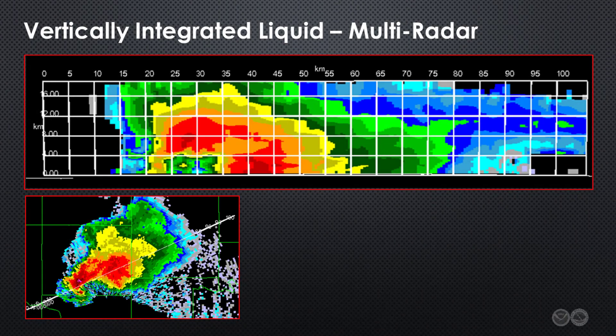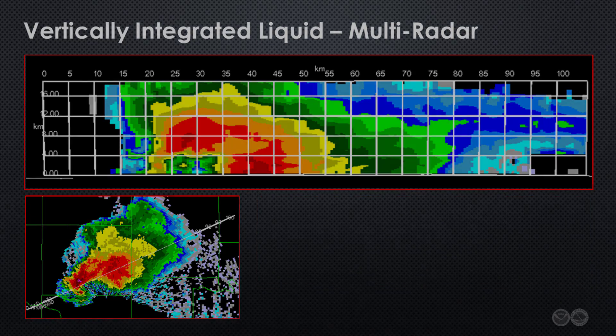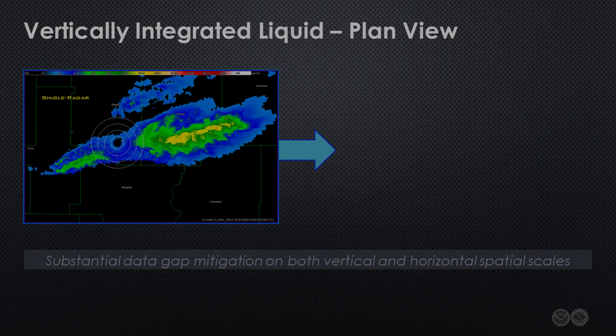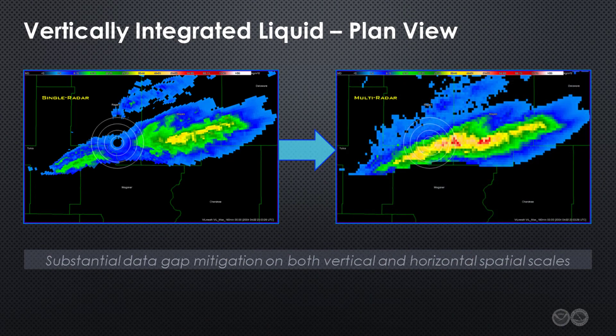Now compare that image with the corresponding MRMS product, comprised of data from three adjacent radars. This method produces a more complete depiction of vertical storm structure, thanks to the integration of different inputs by the MRMS system. Similar benefits can be achieved on the horizontal scale, as illustrated on this plan-view comparison. The multiple radar integration mitigates data loss associated with the cone of silence.